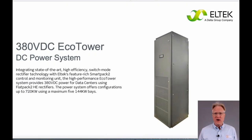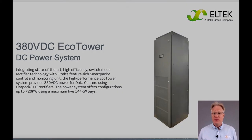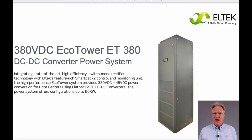But what if the rectifiers could be split into two unique products and connected with a cable? What if an entire cabinet of power factor correctors could be made — and an entire cabinet of DC-to-DC converters as well? Well, that's just what the EcoTower 380-volt product line is.